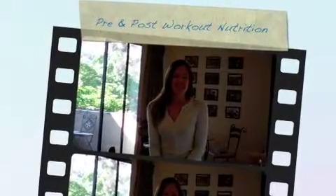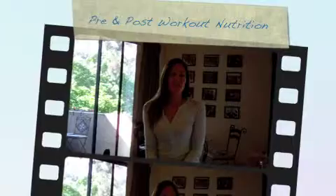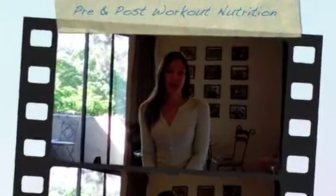Hi, Balance Method followers. It's Becky Tinney. I've gotten a lot of questions about what to eat before and after a workout, so this video blog is dedicated to pre-workout nutrition and post-workout nutrition.